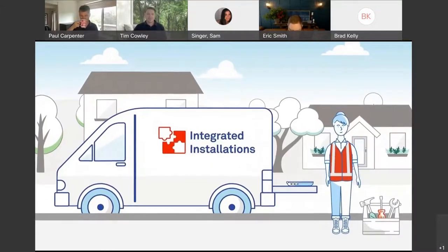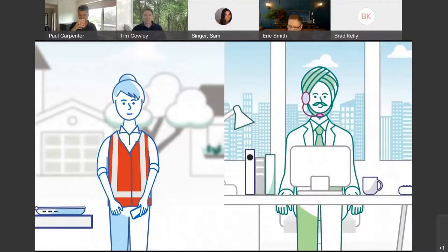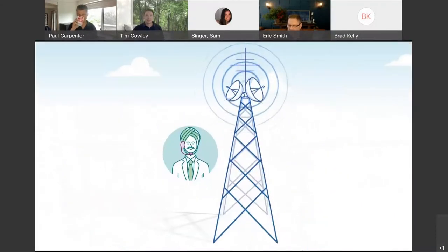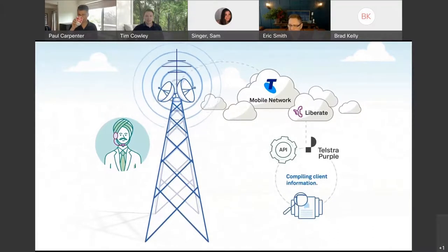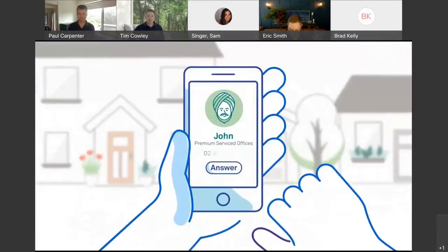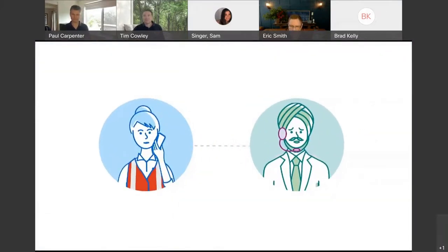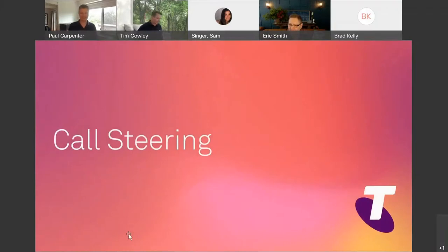Telstra's CRM integration solution helps businesses match mobile phone calls in real time with customer contact information, capturing more customer interactions and giving customers a better experience. When one of your customers calls a frontline staff member — like a technician in the field with a Telstra mobile — a functionality called Liberate detects the call. Liberate talks to your CRM system by sending a push notification with both callers' numbers. The CRM matches the customer and the technician's number and triggers the technician's laptop to open the customer's contact card. When the technician answers the call, the customer's contact card is already available on their laptop.